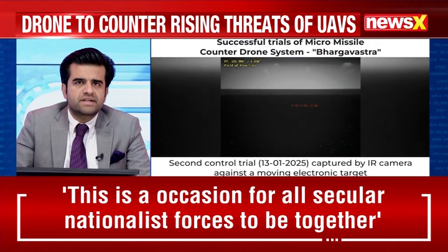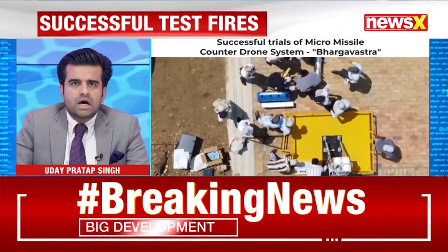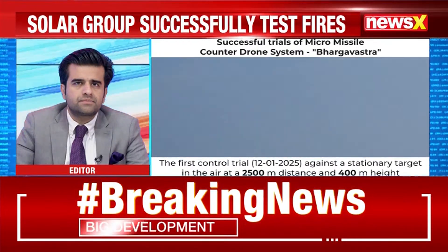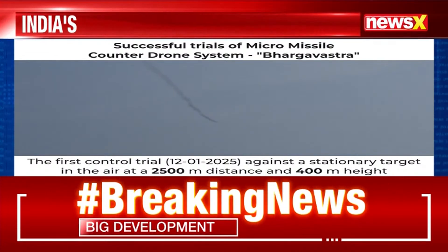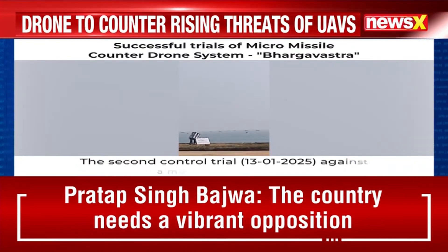Suresh Nayak, former astro-scientist, is joining us now on the broadcast. Suresh Nayak, how do you react to this ambitious test which has gone off successfully of the Bhargavastra system? The Bhargavastra system which has been developed is really a very encouraging development in our defense against aerial attacks.